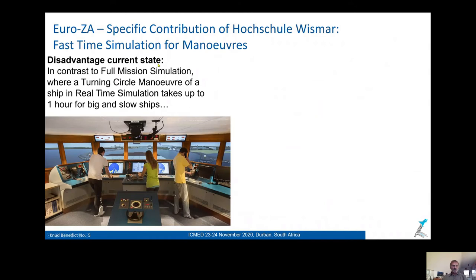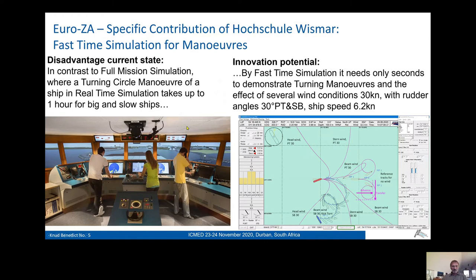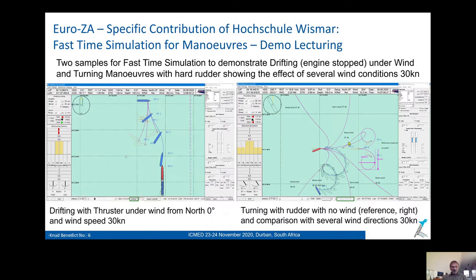What are the benefits of this technology — fast time simulation? In a full mission simulator, as on our bridges, you need maybe one hour for a turning maneuver exercise with a big ship, because it's in real time. In contrast, the innovation potential of fast time simulation is that you are much faster. For a turning circle, you might need only seconds. So all of these maneuvers, I need maybe 20 minutes or so for all of them.